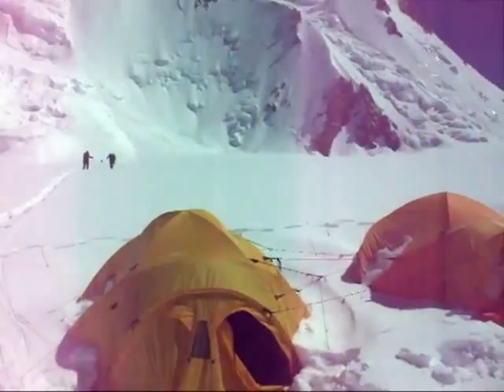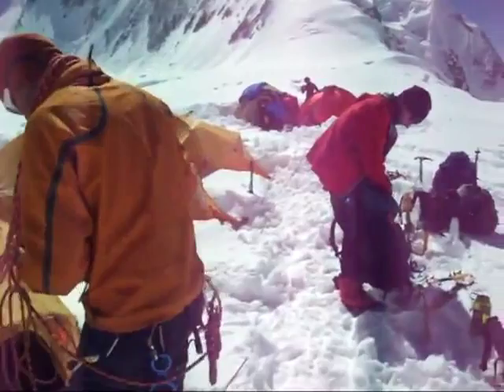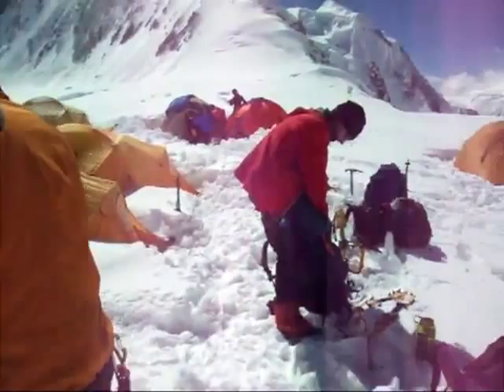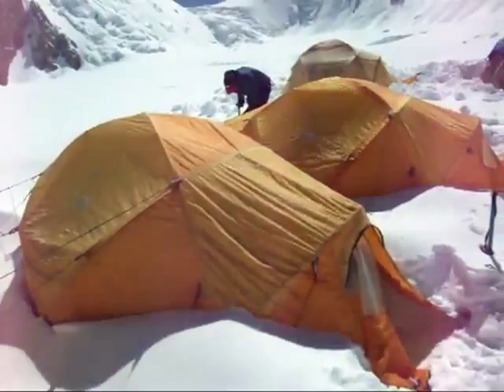As you can see, our tents are covered in about a metre of snow up here at camp one. Ian is going to make us some tea. So as you can see, we need to dig the tents out a little bit because they're a bit snowed in.